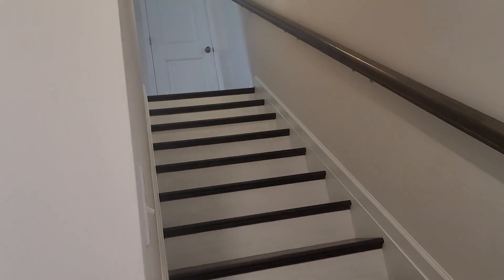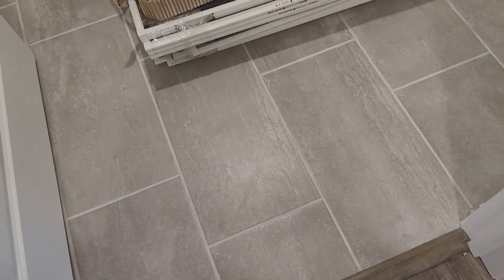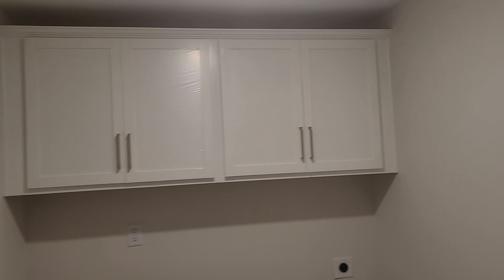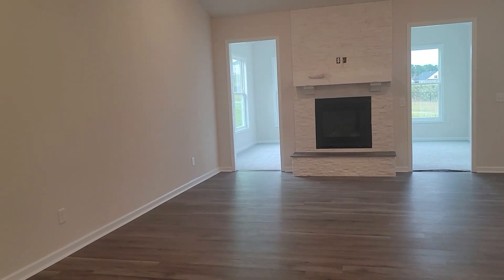These are your stairs upstairs — the stairway up to your loft space as well as an additional bedroom up there. Here's your laundry room with plenty of storage. Some parts of the house have electric and some do not have all the light fixtures installed yet. You also have a storage closet here.